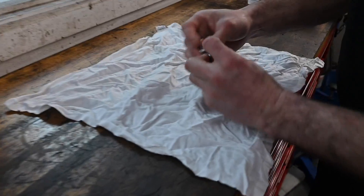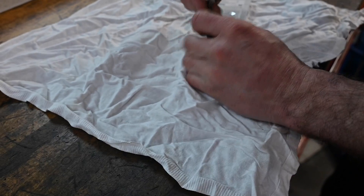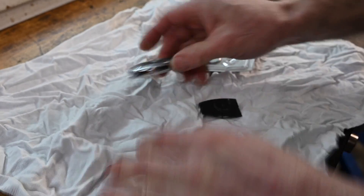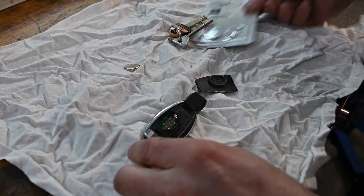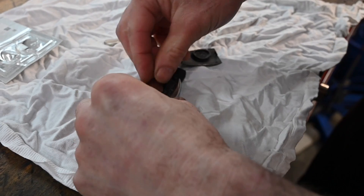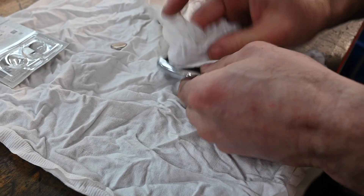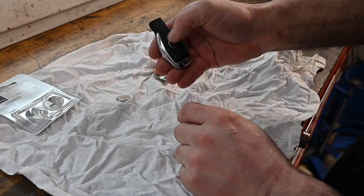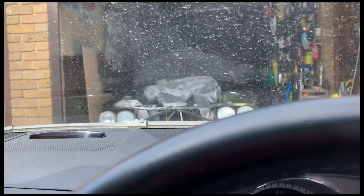Something I hadn't realised is that the B service includes a battery change in the key fob. The emergency key comes out of the back edge. The battery just pops out - I didn't know that. Earlier ones had two batteries, this one just has one. Make sure there's no moisture getting in on that one, clip it back together - nice bright light. Simple as that.